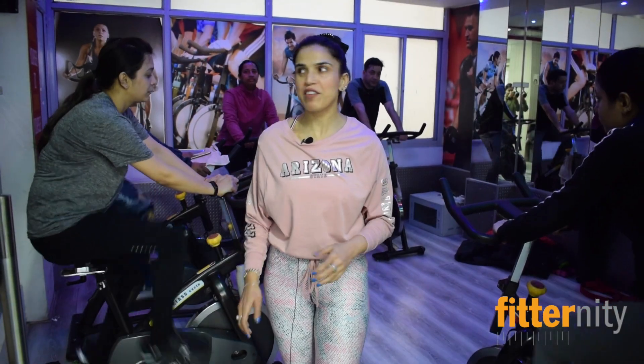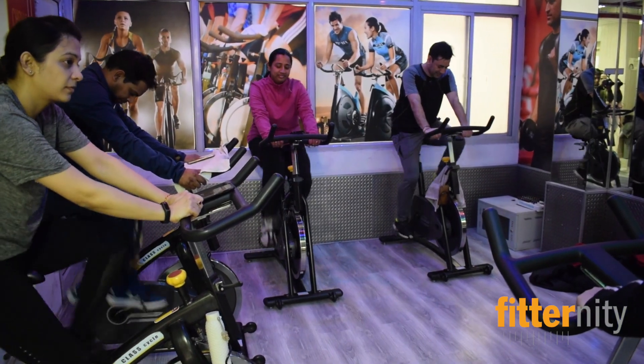This is our cycling studio and we have a dedicated area for cycling, with powerful classes morning, evening — all day of the week.